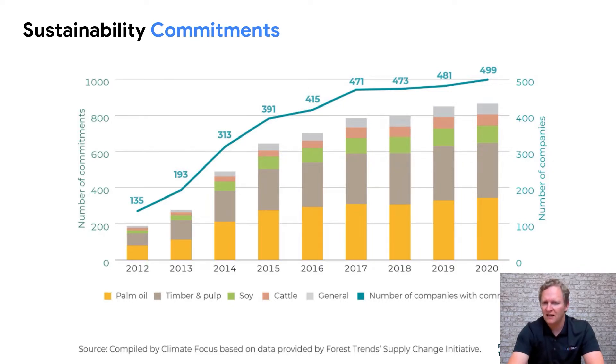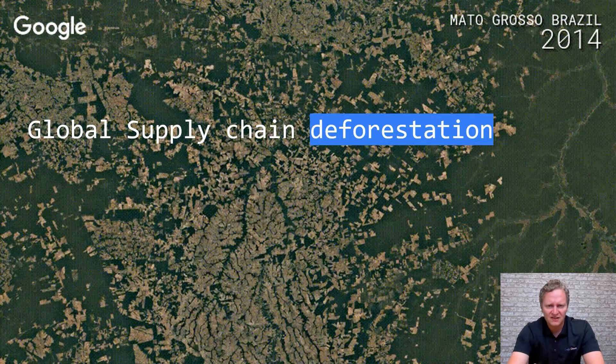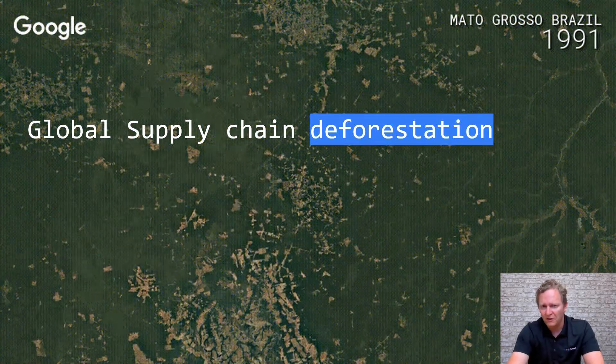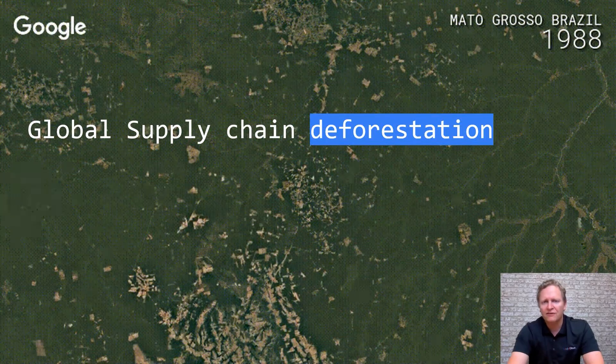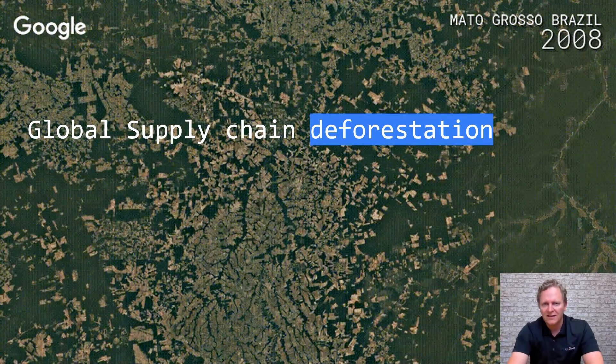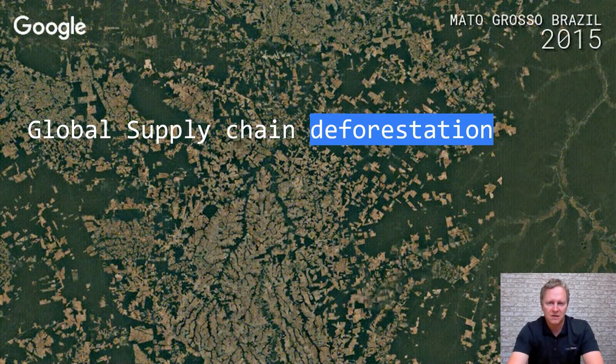This includes both an understanding of their current state but also the ability to monitor their progress towards meeting these commitments. Commitments such as 0% deforestation in their supply chain of palm oil and across other commodities is an area we are really focused on — providing technology that allows organisations to shift the needle in terms of addressing these sustainability commitments.